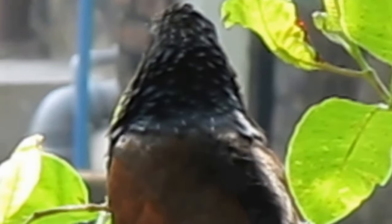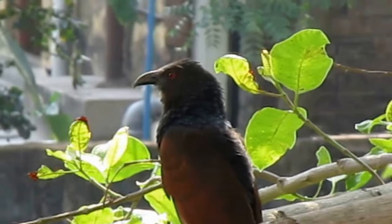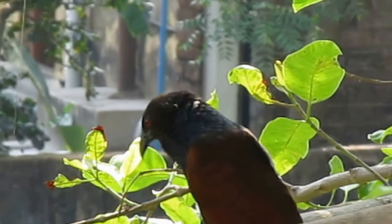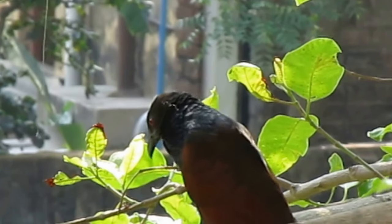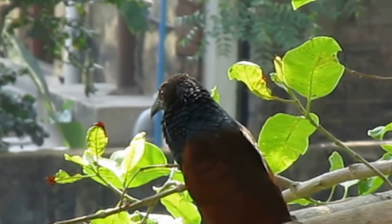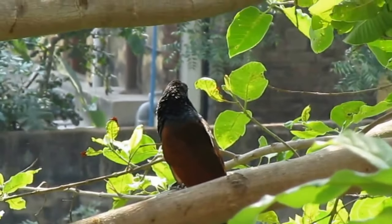They are actually ground-dwelling terrestrial birds. They are clumsy and weak in the air and spend more time on the ground foraging for food than they do on the wing. The call is a series of deep, resonant oop-oop-oop notes.